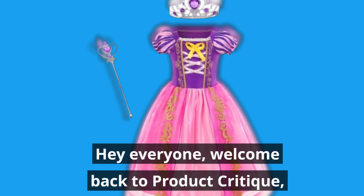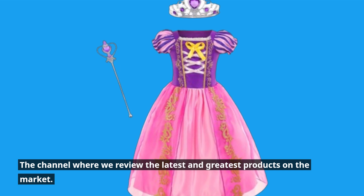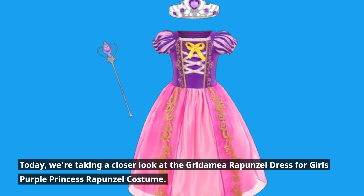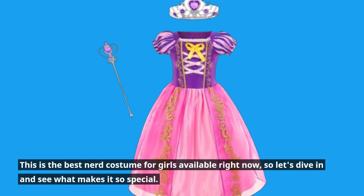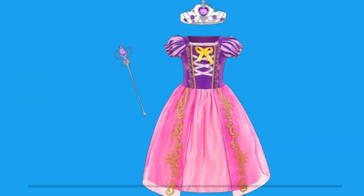Hey everyone, welcome back to Product Critique, the channel where we review the latest and greatest products on the market. Today we're taking a closer look at the Gridimea Rapunzel dress for girls — a purple princess Rapunzel costume, said to be one of the best new costumes for girls available right now. Let's dive in and see what makes it so special.